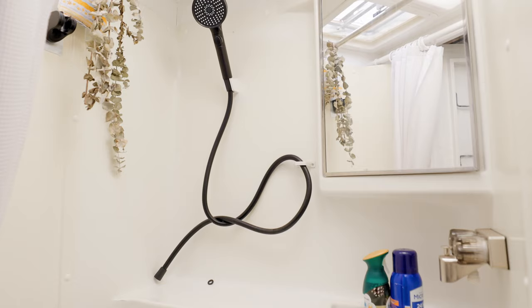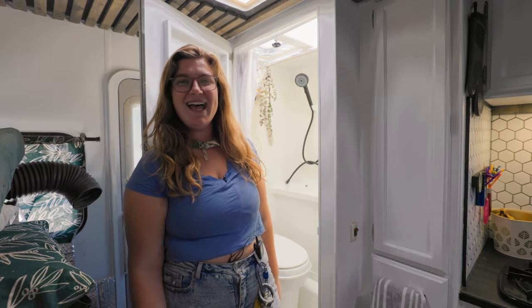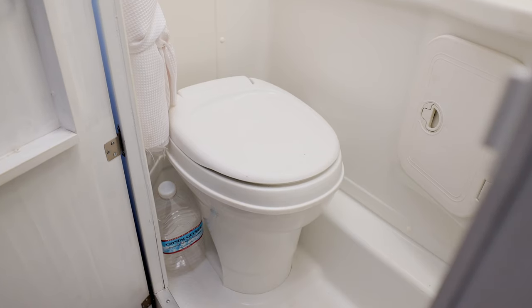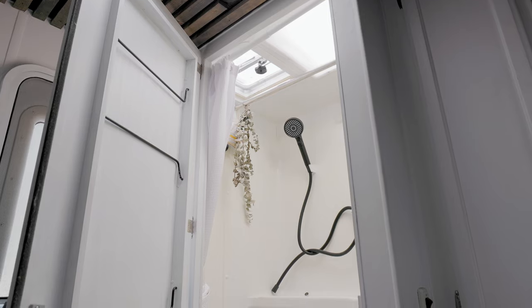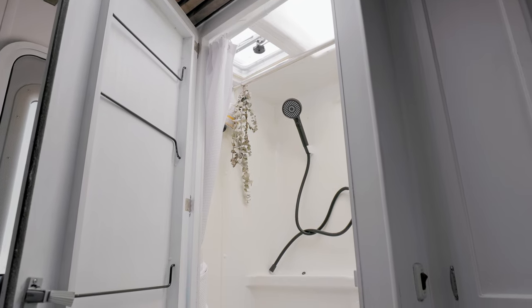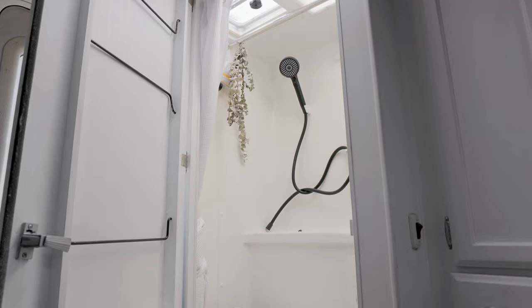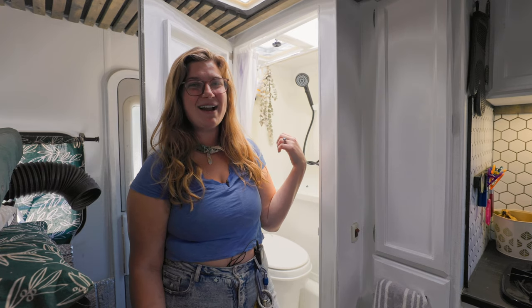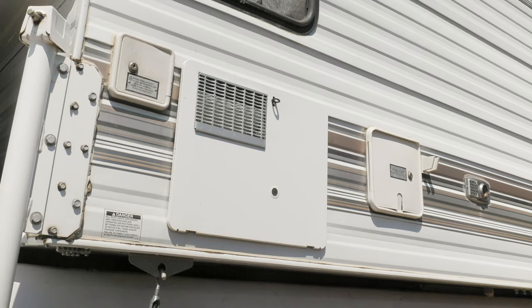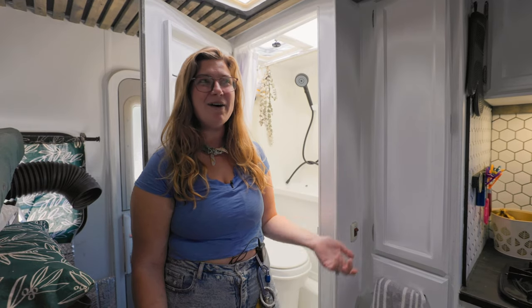Welcome to our bathroom — we have a wet room with a shower and toilet. Our toilet is black water and we have about 20 gallons, so it will probably last 10 to 14 days. We have a water heater, so we turn it on about 15 to 20 minutes before we shower and can take a full shower. We actually prefer to shower in our outside shower because the inside shower adds to our gray water tanks. Behind the mirror we have toiletries storage, and underneath is a cabinet that stays completely sealed where we keep toilet paper.